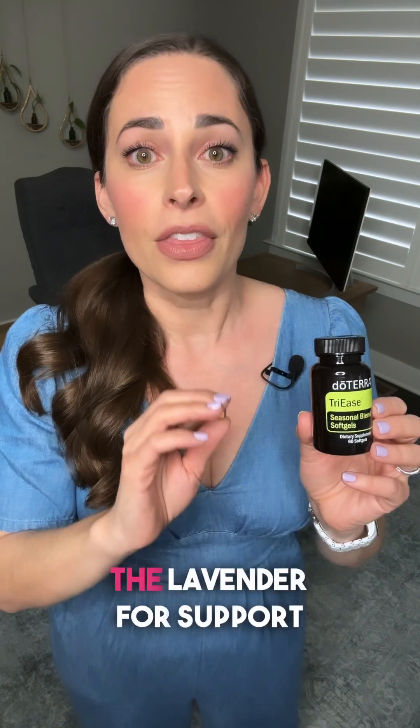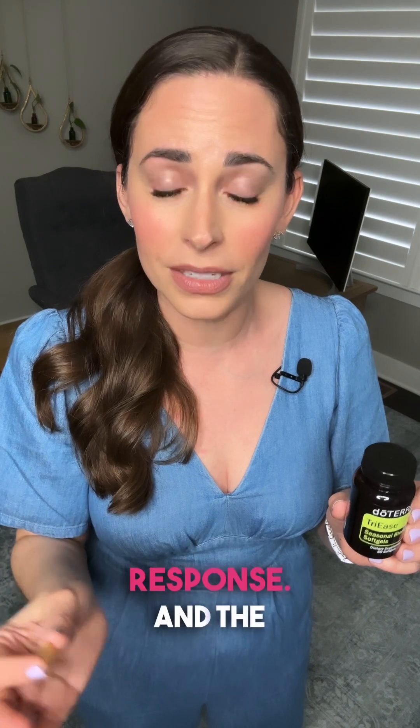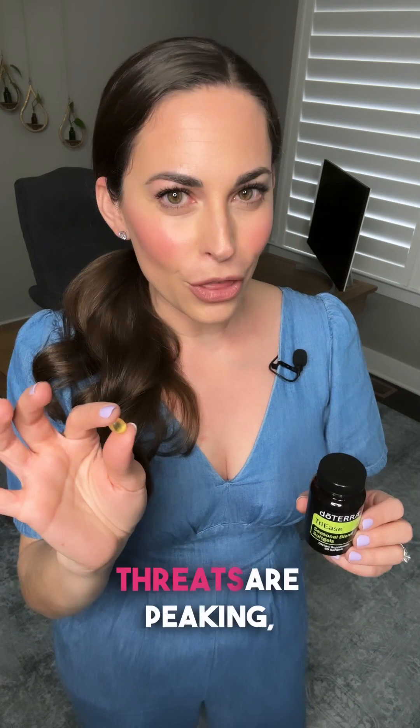The lemon is cleansing, the lavender is for support against airborne pathogens and to address your histamine response, and the peppermint is for opening your airways. When seasonal threats are peaking, you can take one to two at every meal and before bed for a little extra insurance.